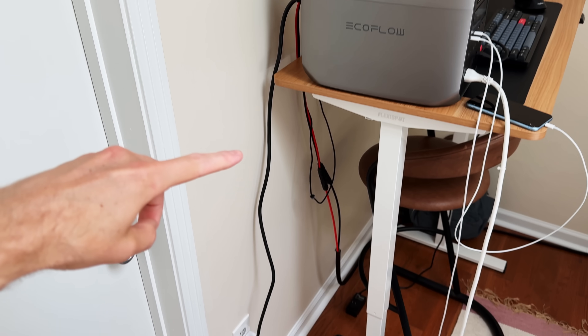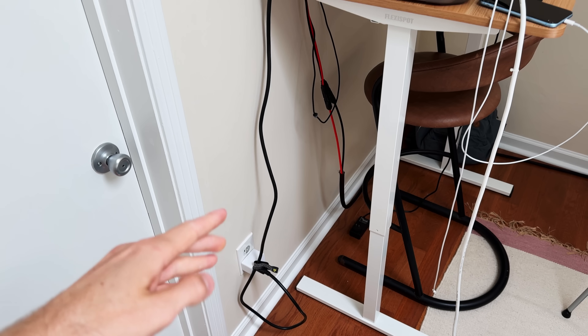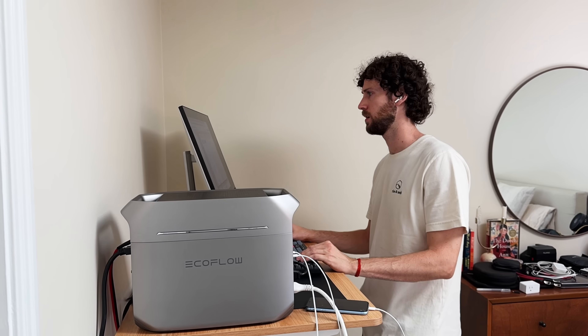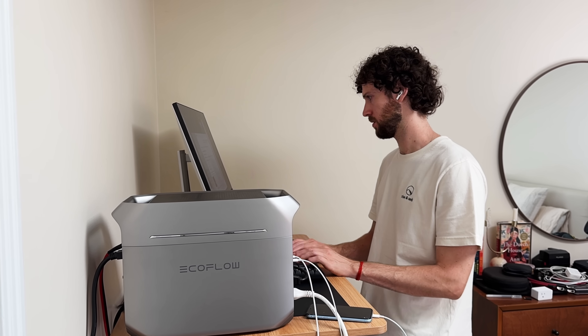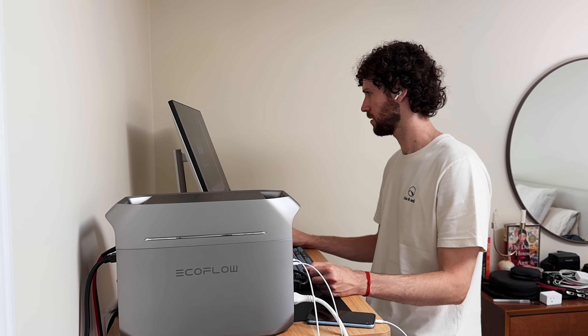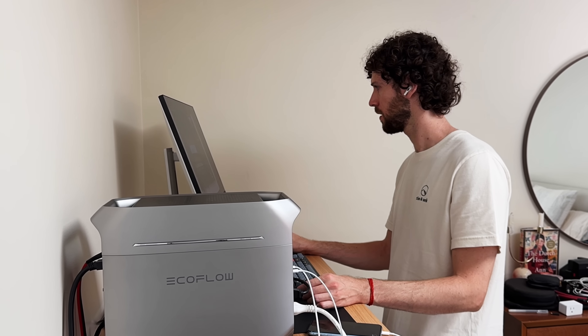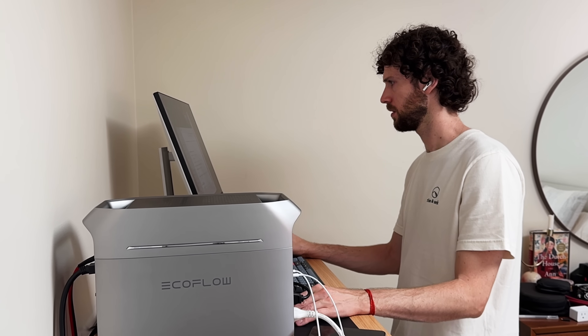Everything I've plugged in here is running entirely off solar at the moment. You may have noticed the power station is plugged into the wall right now, but it is currently not charging from the wall — I'll touch on that later. Throughout the day I just turn the AC unit on and off depending on the battery percentage, and one cool thing about this setup is you can control the outlets remotely and set them on automatic timers, so I can turn the AC on and off even when I'm out of the house.